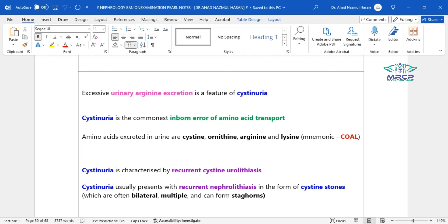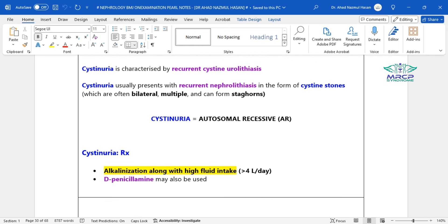Cystinuria is the commonest inborn error of amino acid transport. It is characterized by recurrent cystine urolithiasis and usually presents with recurrent nephrolithiasis in the form of cystine stones, which are often bilateral, multiple, and can form staghorns. Cystinuria follows an autosomal recessive pattern of inheritance. Management includes alkalinization along with high fluid intake — usually greater than 4 liters per 24 hours — followed by D-penicillamine.